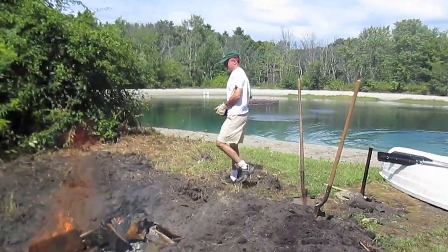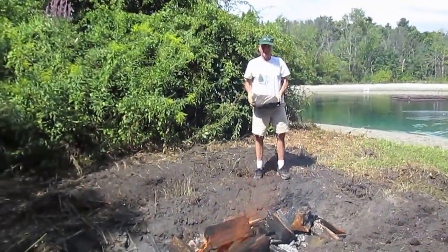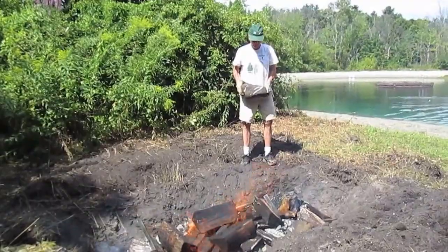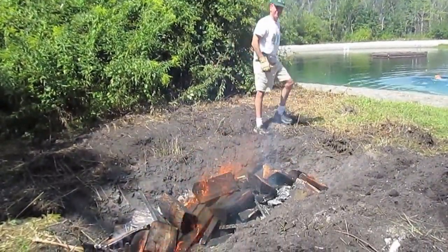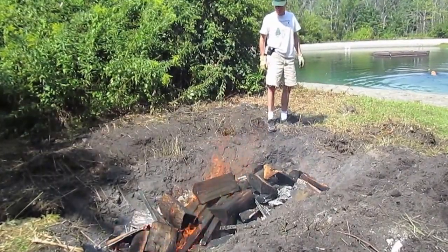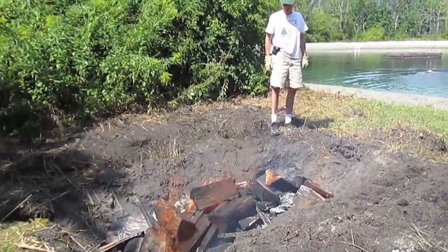So for a clam bake, what you need is hot rocks, and that's why we have a big fire going here. Underneath this wood is lots of rocks, and now we're adding a few more. It will burn for probably four hours, maybe five like this — oh, maybe longer. Thanks, Tommy.